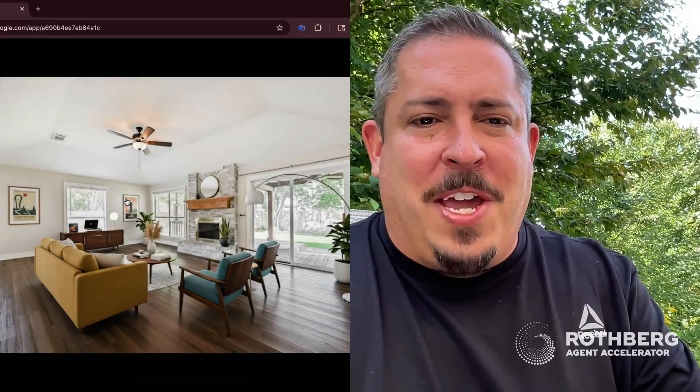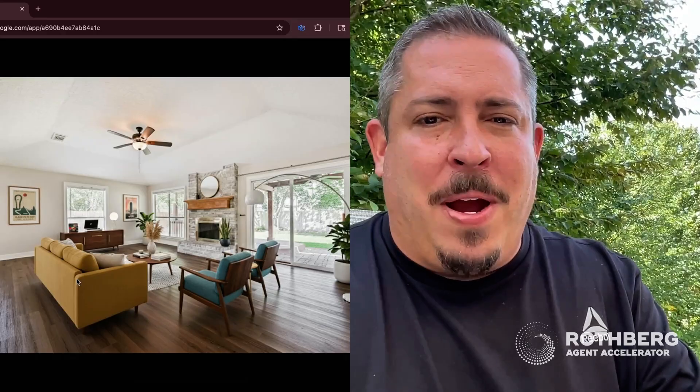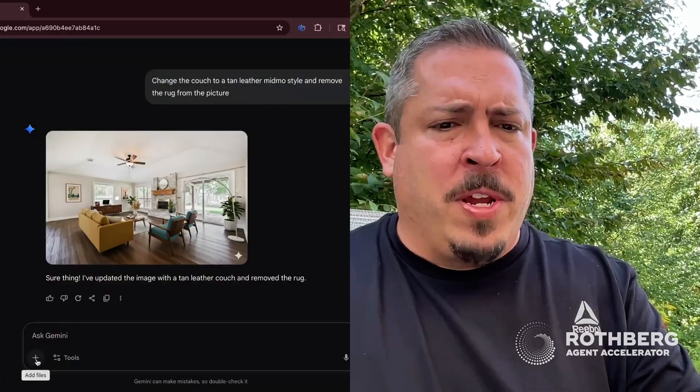It didn't remove the rug — it shrunk the rug — and it did replace our couch, but we're getting better. This is still a good image. Let's look at one more use case here.